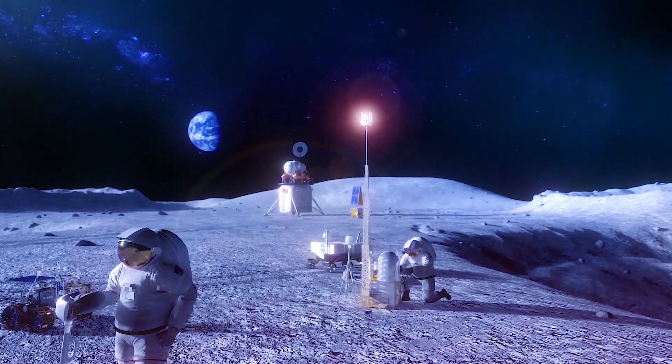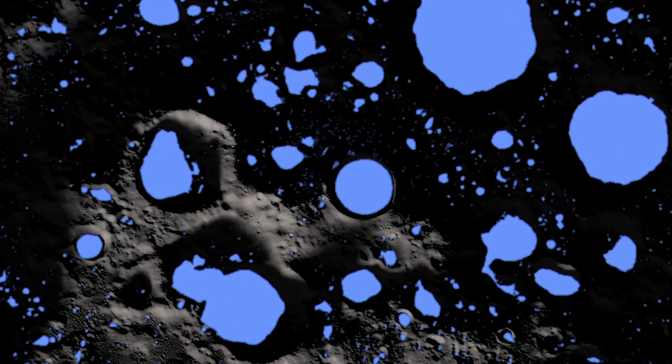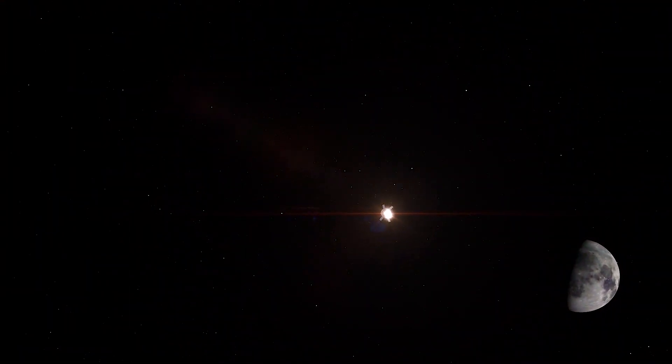For NASA's upcoming Artemis missions, we're going to have a long-term sustained presence on the moon. In order to do that, we're going to need to access the water. The reason we're focused on excavating and hauling and using the water that can be found on the moon is because if we can use the local resources, then we won't have to ship tons and tons of those resources all the way from Earth to the moon.